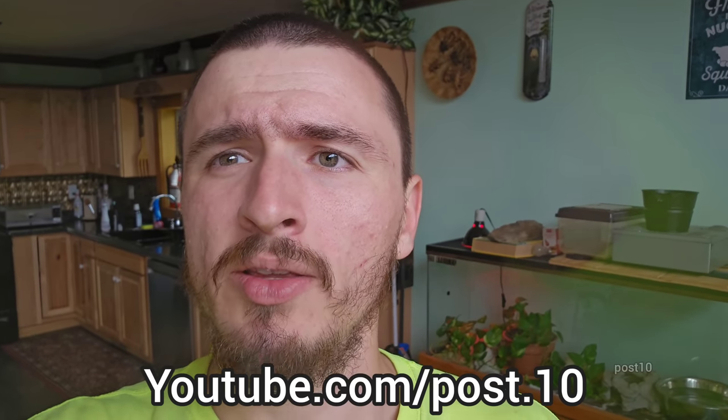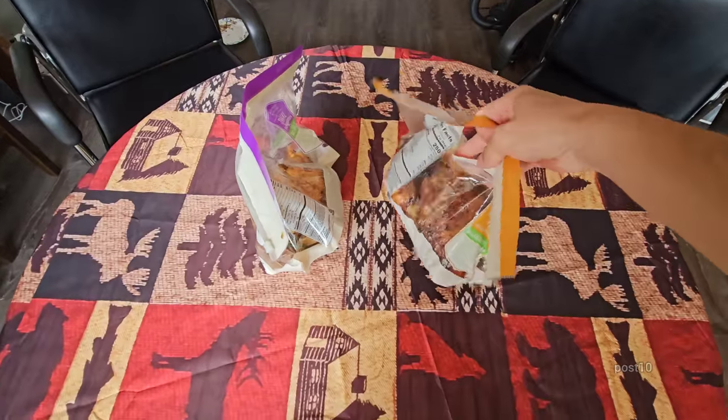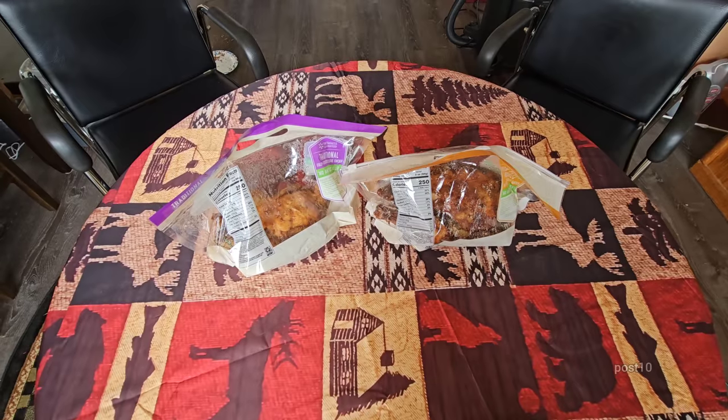Hey everyone, so the tadpoles at this stage in their life need to have some kind of protein, so I just went to Walmart and bought a few chickens. I'm gonna try giving them some chicken — first I'm gonna eat a little of this, then we're gonna throw the bones and everything in the ponds and they'll pick them clean.